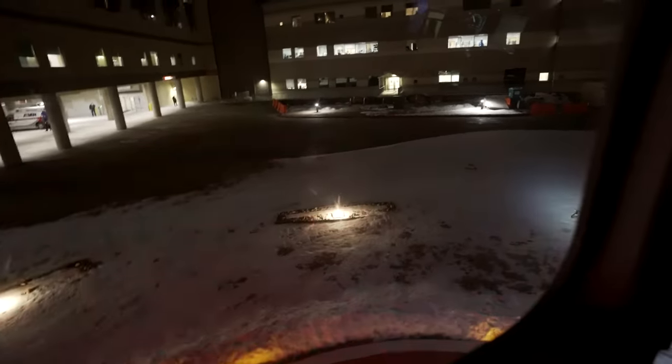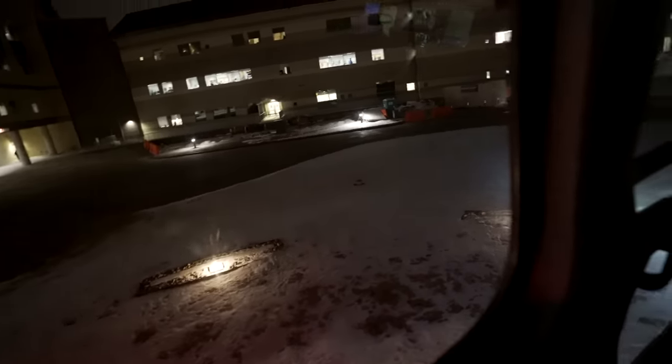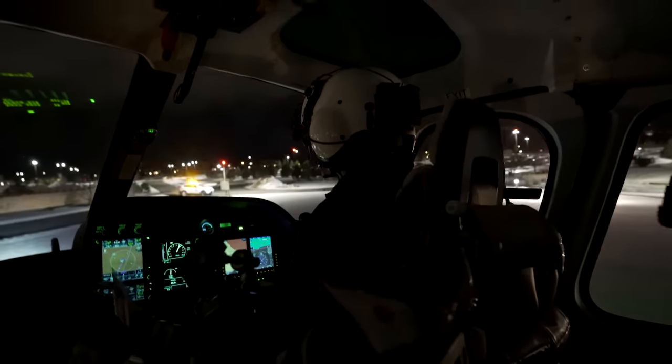How big are the snow banks around this thing? Maybe a foot. Tail inside the circle? Yes, tail inside the circle.